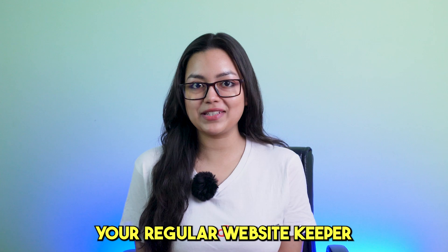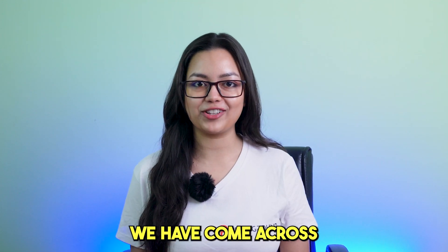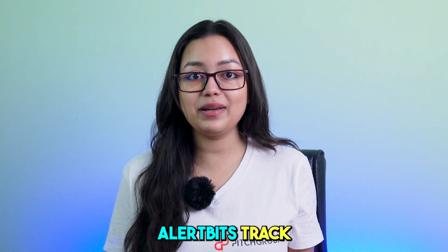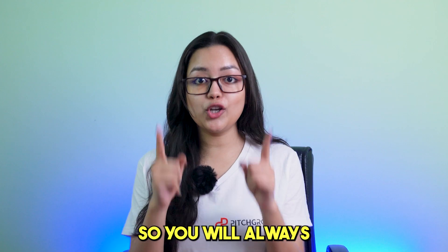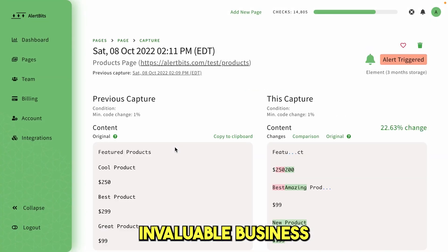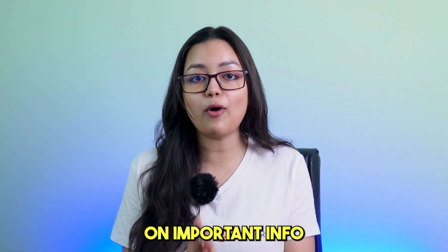It's not just your regular website keeper. For those of us who want to stay ahead of the competitors, Allardbits tracks their website, social media presence, rankings, price marketing campaigns, ads, blogs, and more — so you will always stay a step ahead of the game. Monitor websites to collect invaluable business insights and data and stay updated on important info.